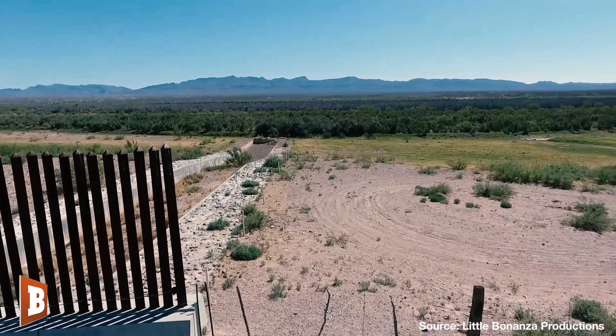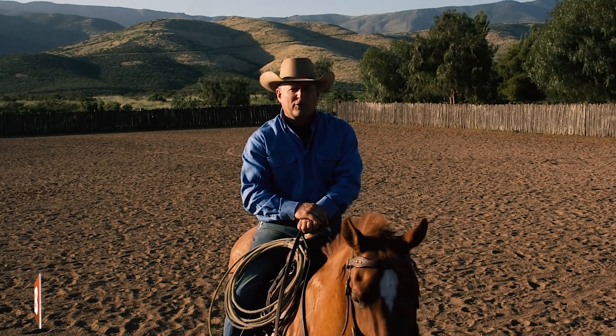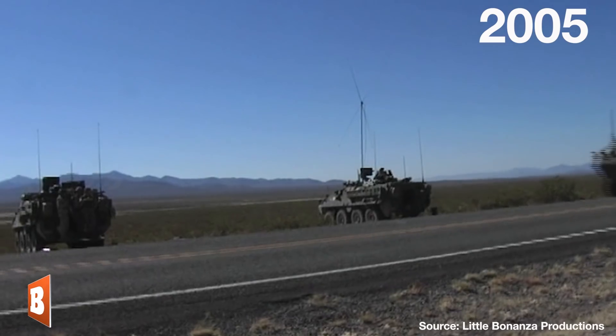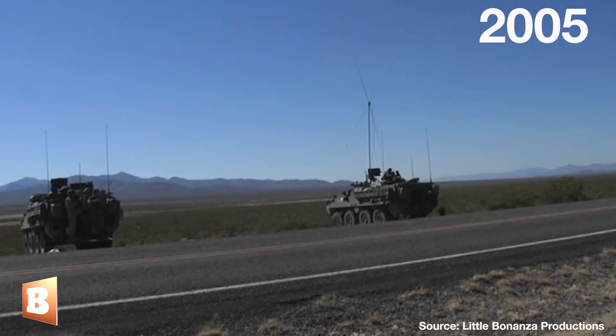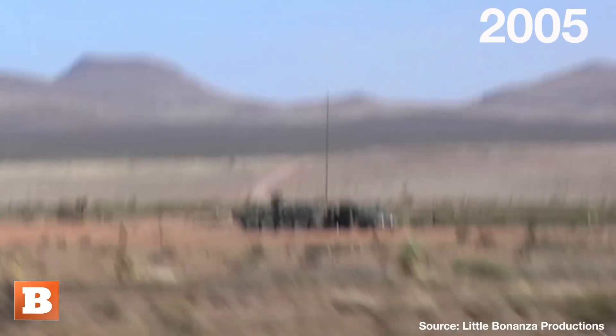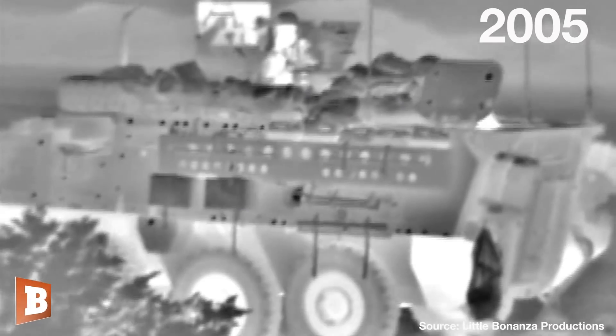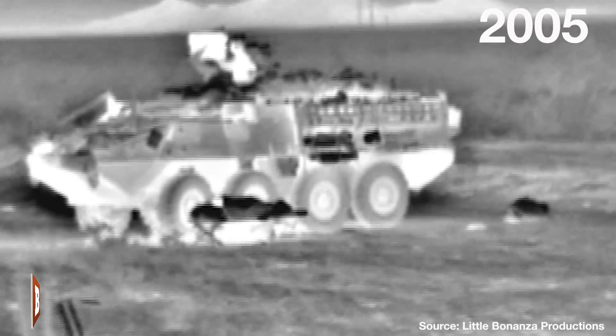There's a long history across other administrations of using military troops on the border for surveillance missions. For example, in 2005, under President Bush, the 1st Squadron of the 14th Cavalry was deployed down to the border for 30 days in New Mexico, about 150 miles west of Clint, Texas. This Stryker unit did a simply outstanding job of acting as force multipliers for border patrol, and they were never disarmed.